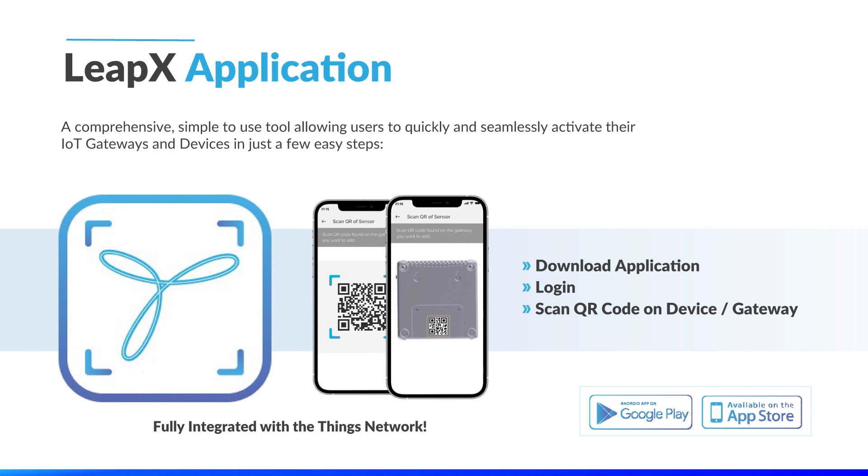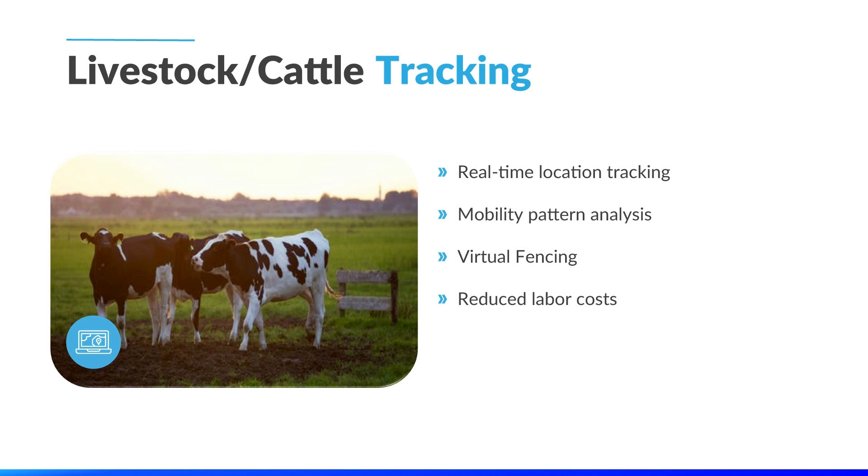Over the past few years, Tektalik has proudly supported many LoRaWAN deployments in the smart agriculture space, and I would like to take some time to showcase a few of these here today. The first use case is for one of our partners utilizing location-based tracking for their cattle and livestock and overall animal welfare monitoring. With this, they have the ability to geofence their livestock and receive notifications when an animal enters or exits a defined location. Additionally, they have the ability to actively monitor their cattle's vital signs and activity level to monitor vital health conditions, improving overall animal welfare and increased profits.